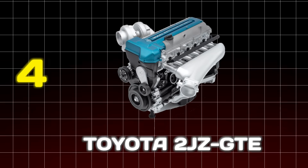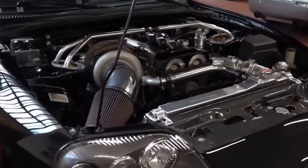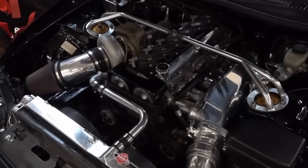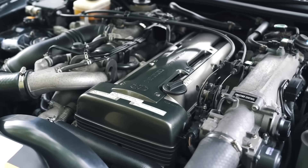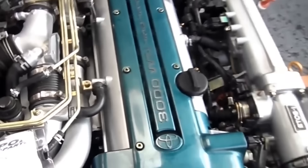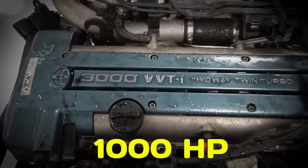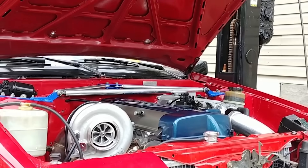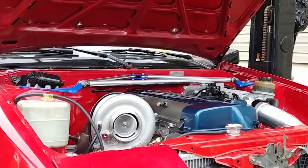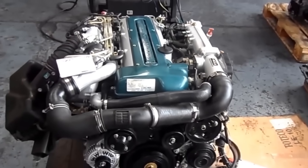Number 4: Toyota 2JZ-GTE. At number 4 we celebrate a legend from Japan. This 3.0-liter inline-six, famous from the MK4 Supra, is the poster child for accidental over-engineering. Toyota cast the block from iron — a decision that proved to be its greatest strength — and added a sophisticated sequential twin-turbo setup, but crucially under-stressed everything. The factory's 276-horsepower rating, a result of a gentleman's agreement among Japanese automakers, was merely a suggestion. The block itself is so robust it's often described as being built like a diesel engine. Tuners have pushed these engines past 1,000 horsepower on the stock block and crank. The crankshaft is forged, and the cylinder head flows enough air to make it incredibly efficient for high-horsepower applications. Changing the rear turbocharger without removing the subframe is a job that will test anyone's patience. The 2JZ-GTE proves that sometimes overkill is the perfect amount.